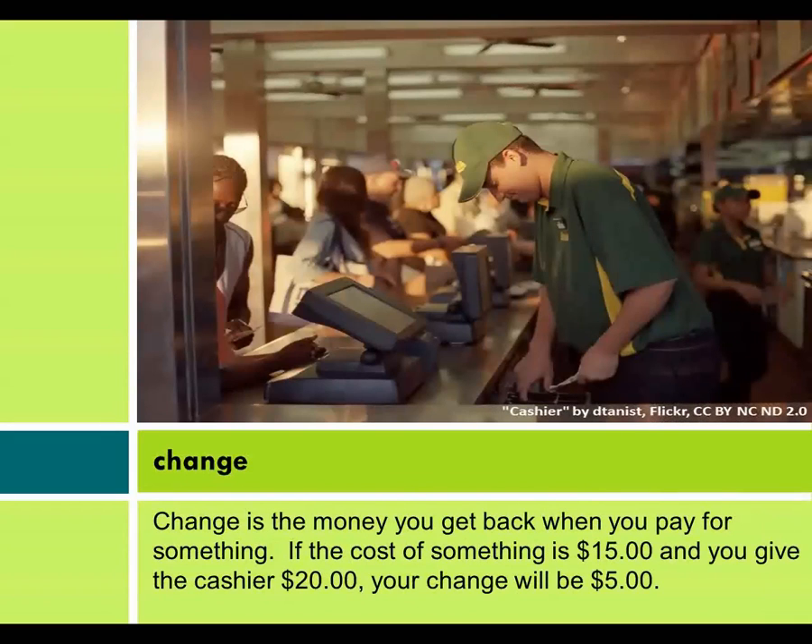Change. Change is the money you get back when you pay for something. If the cost of something is $15 and you give the cashier $20, your change will be $5.